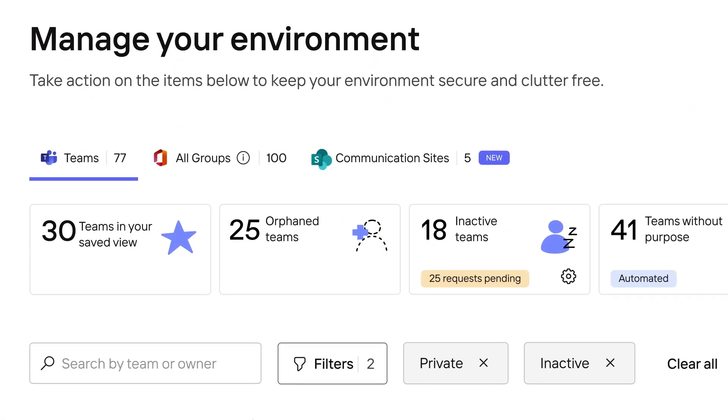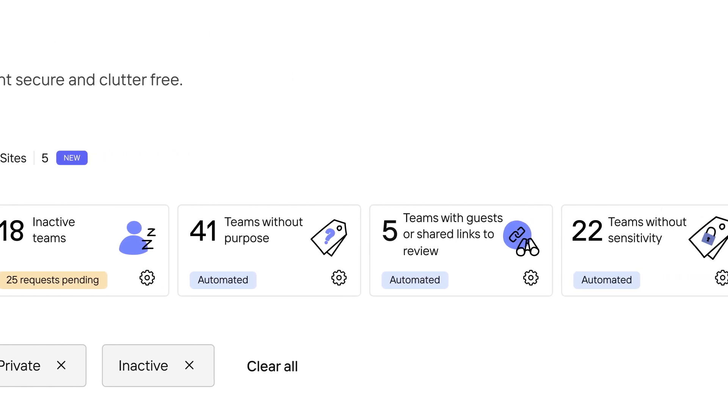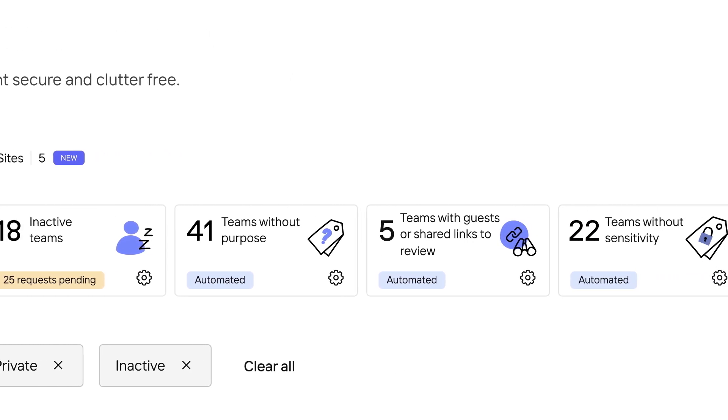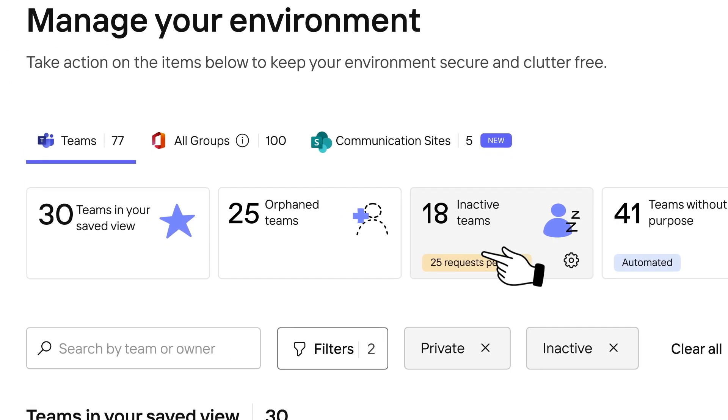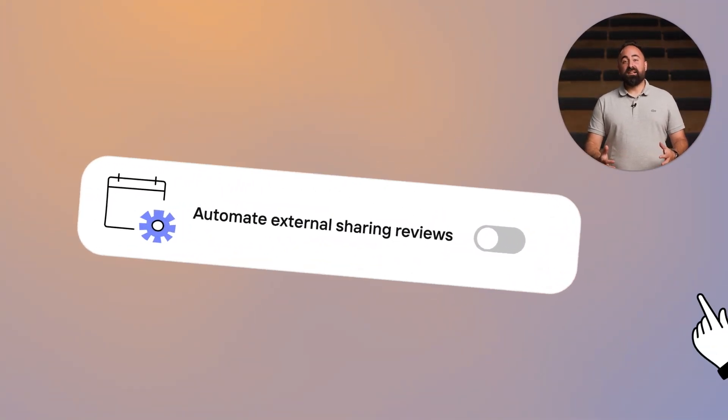ShareGate gives you the visibility and resources to identify potential issues — without scripts, without complex tools. Then you can start cleaning your tenant in no time and get ahead of the game with your SharePoint and Teams management strategy.